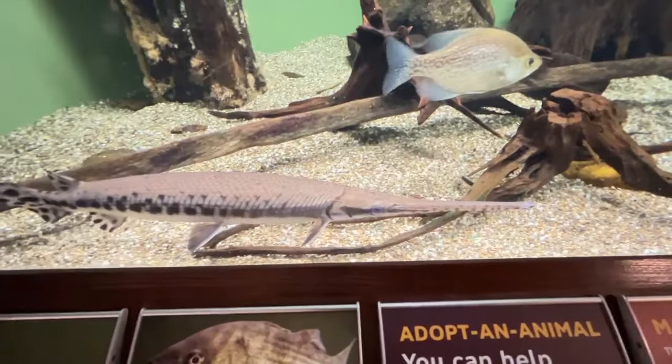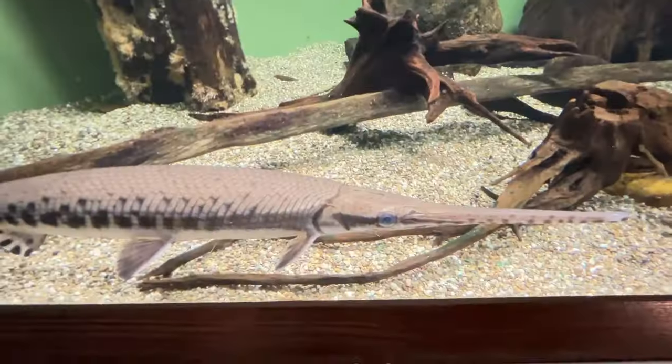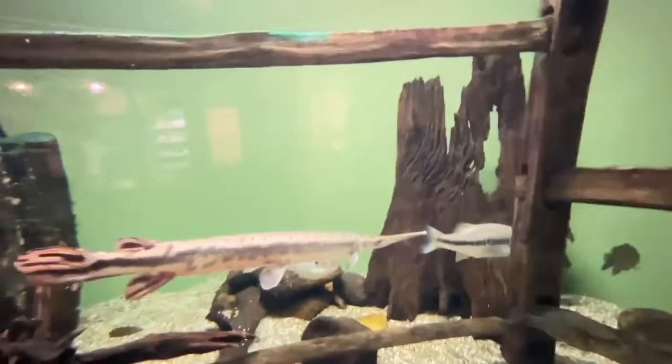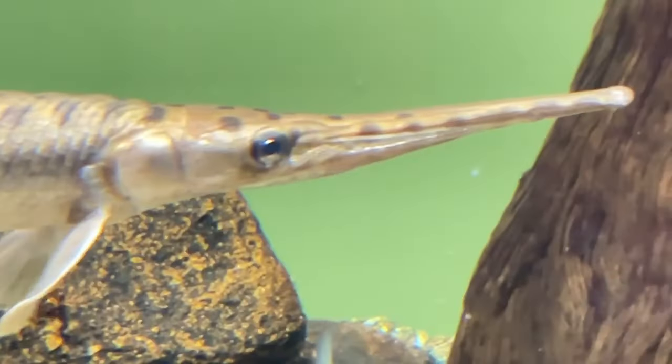The number one best fish, in my humble opinion, is the gar — long-nosed gar, Florida gar, alligator gar. I love gar, they're very cute. I also love native Florida species because everything has invaded Florida at this point. And that is my top 10 fish — hope you enjoyed this mildly educational thing, bye!